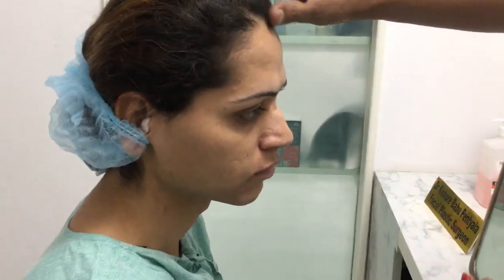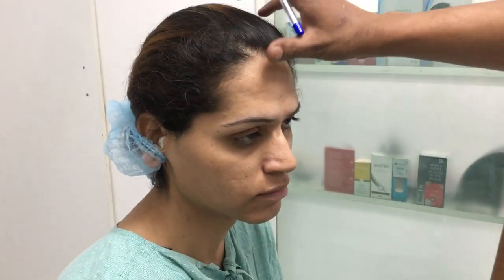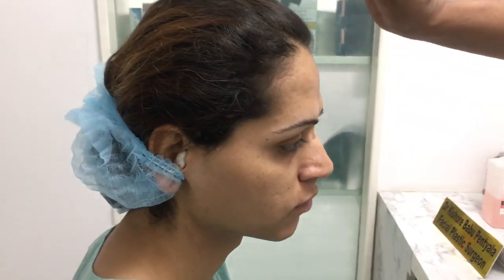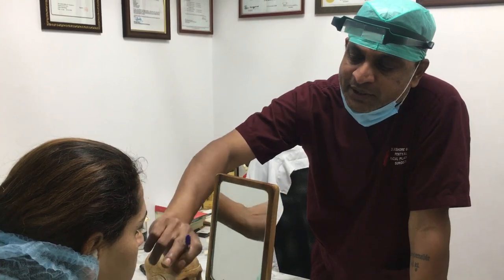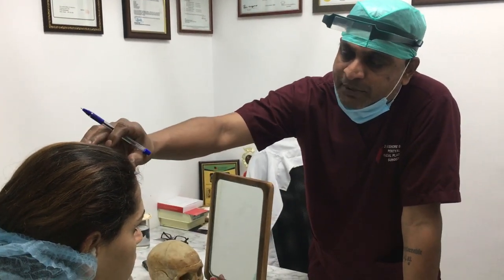This is a trans woman patient — a transformation from male to female — so we are applying for a complete FFS (Facial Feminization Surgery). We are going to address the upper face, the mid face, and the lower face.